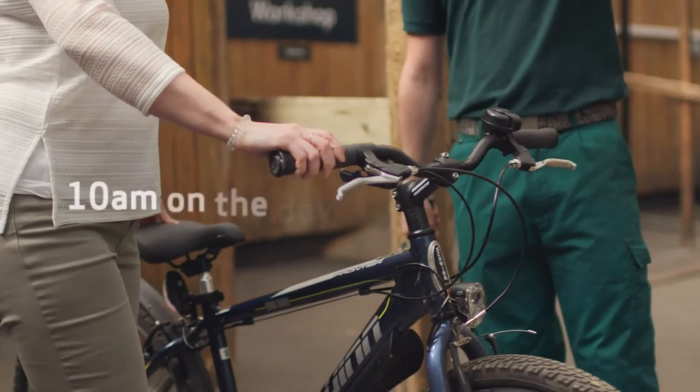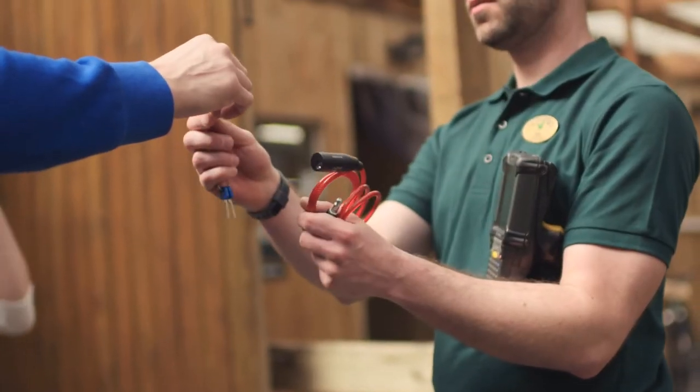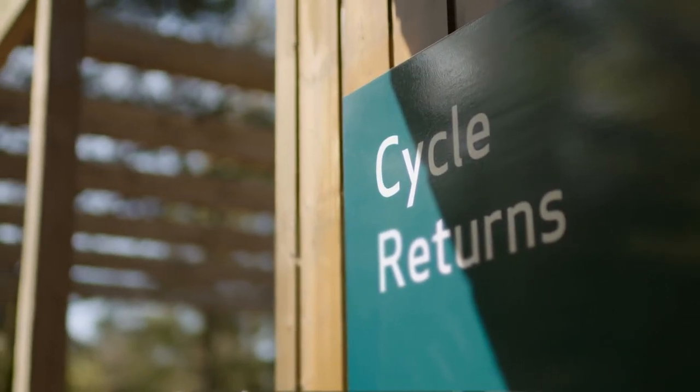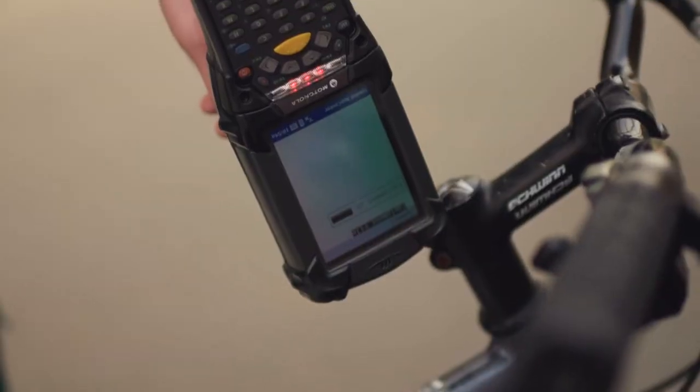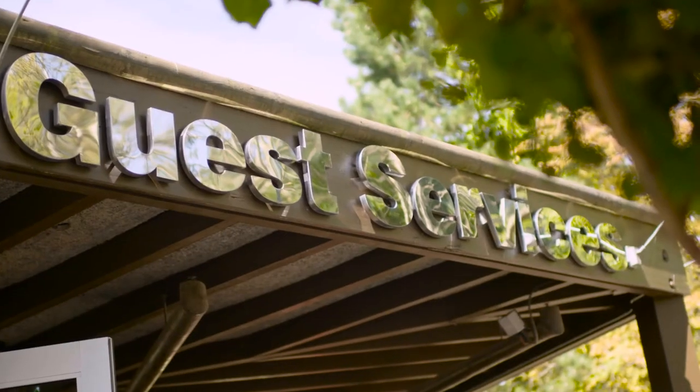All of your cycles and any other equipment that you've hired should be returned to the cycle centre by 10am on the day of departure. Just follow the signage to the returns team. If you need to return your bikes when the cycle centre is closed, simply follow the signage to the returns area — they will be retrieved by the cycle centre team and scanned back in when the cycle centre opens. For any D locks, just visit guest services for your deposit.